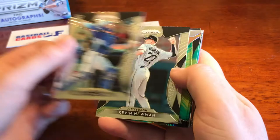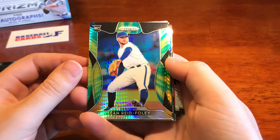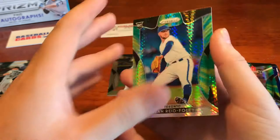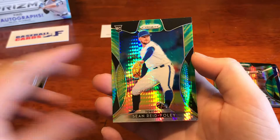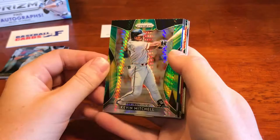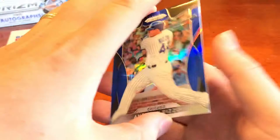I don't know what to call this — a rainbow prism of some variety — Sean Reed Foley rookie. Any subscribers that know what these are, other than just a rainbow insert, let me know, drop me a comment below. I'm going to put them in their own pile because they look pretty cool. We also got Kevin Mitchell with a rainbow prism looking effect. We've got a blue Anthony Rizzo — these are usually numbered — nice blue parallel for Rizzo.